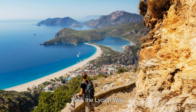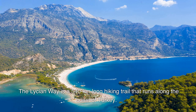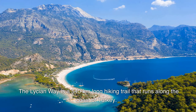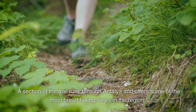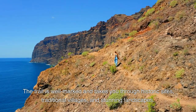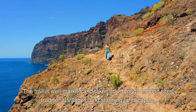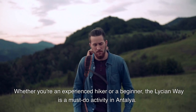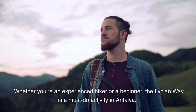Walk the Lycian Way. The Lycian Way is a 540-kilometer-long hiking trail that runs along the coast of Turkey. A section of the trail runs through Antalya and offers some of the most breathtaking views in the region. The trail is well-marked and takes you through historic sites, traditional villages, and stunning landscapes. Whether you're an experienced hiker or a beginner, the Lycian Way is a must-do activity in Antalya.